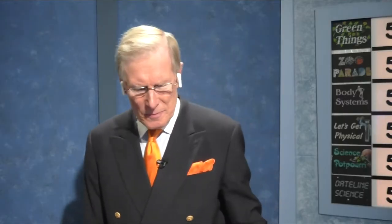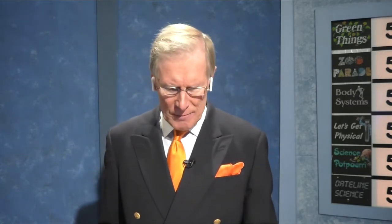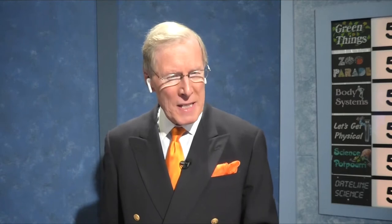For fifteen points in Body Systems: Biliverdin and bilirubin sound like two kids on your baseball team, but they're actually the names of two pigments found in your body's bile juice. Biliverdin is a green pigment — because 'verd' is a prefix meaning green. Bilirubin is a red pigment — because 'rubin' makes you think of ruby, which is a red stone.